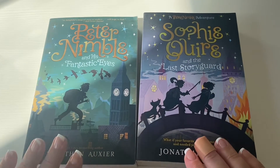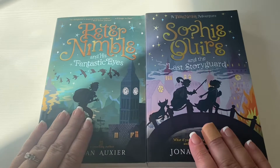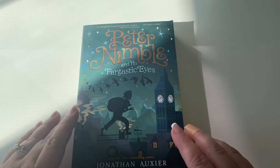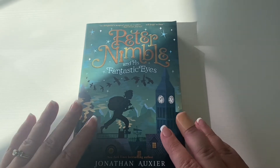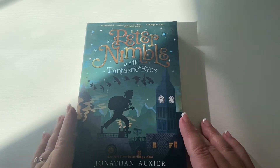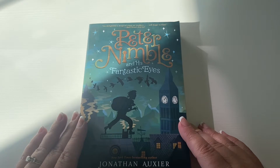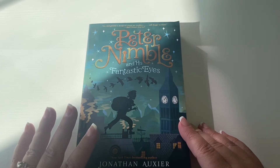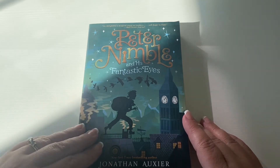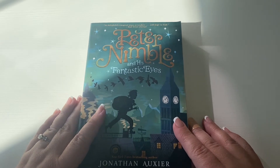The next books in this haul are also by Jonathan Oxier. There are two books in this series. The first one is Peter Nimble and His Fantastic Eyes. This is a story about a 10-year-old blind orphan who is living a life of thievery. One afternoon he steals a box that just so happens to contain three pairs of magical eyes. When he tries the first pair of eyes, he is transported to a hidden island where he is given a special quest — he needs to travel to a dangerous banished kingdom and rescue people in need. He ends up embarking on an adventure and discovers his true destiny.